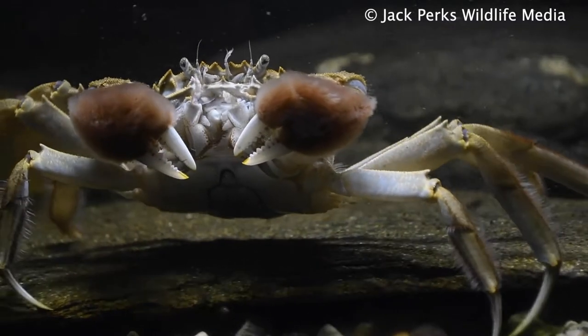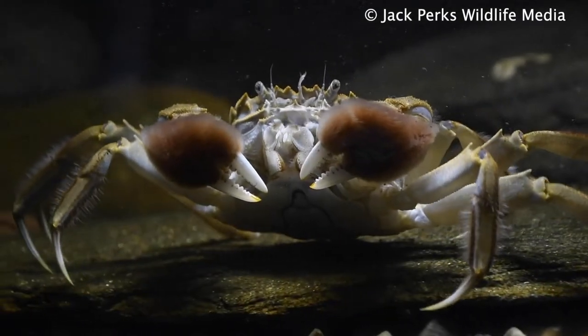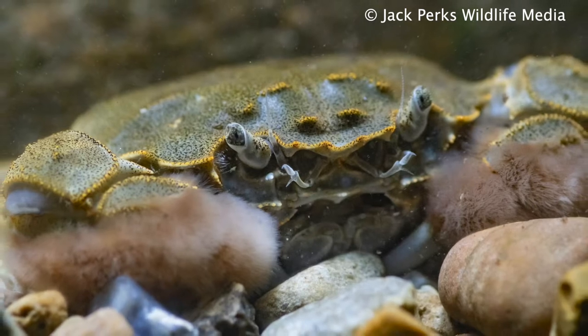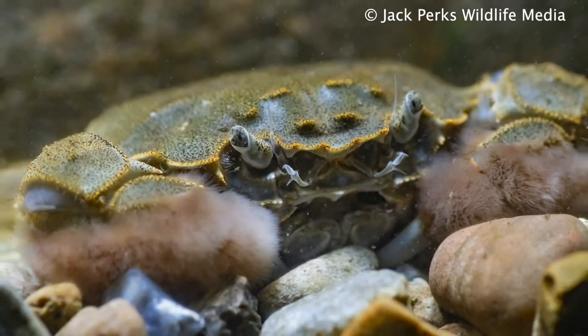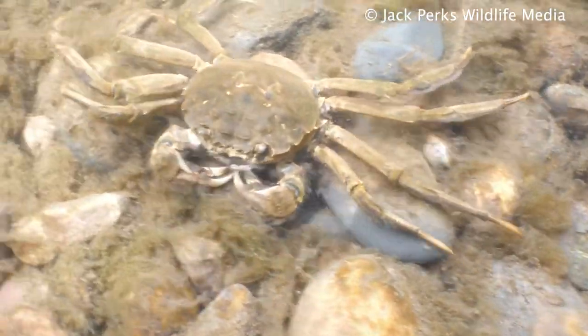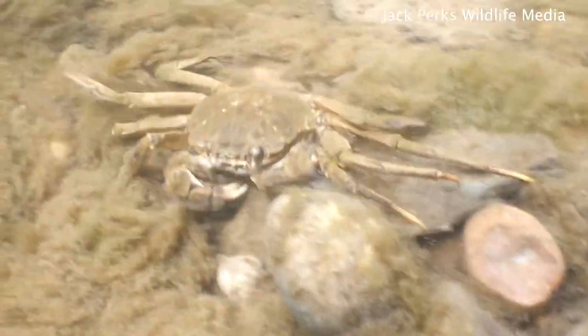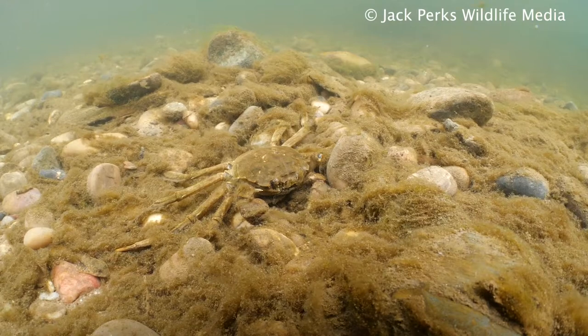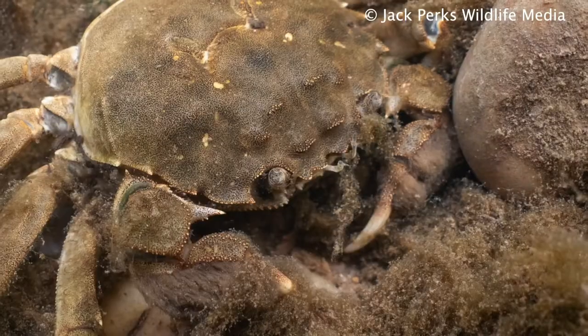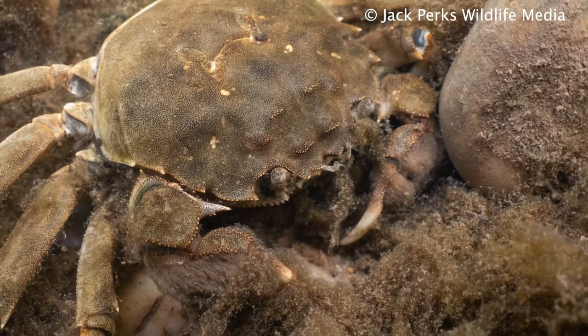Despite the name, they are found all over the world, being on the top 100 invasive species list. They found their way into American and European waters via ballast tanks on ships, and are now found in British rivers like the Thames, Trent and Tamar, even as far north as the Clyde. Although numbers have rocketed in recent years, they were first found in Europe in 1912.